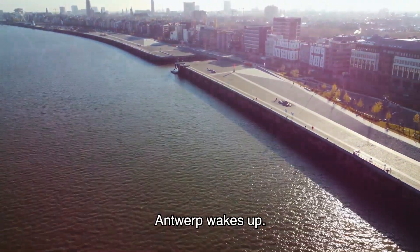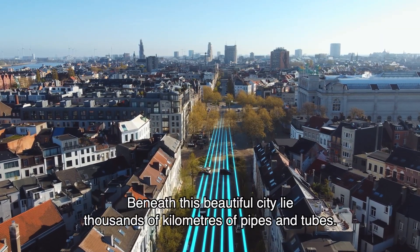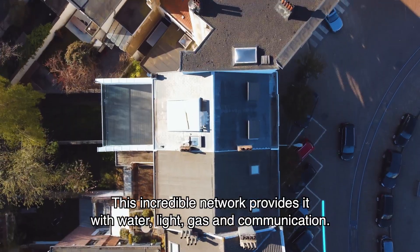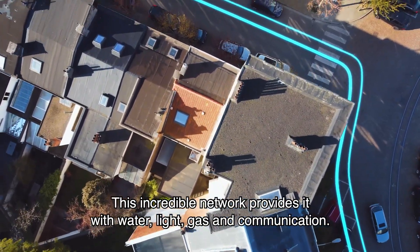Antwerp wakes up. Beneath this beautiful city lie thousands of kilometers of pipes and tubes. This incredible network provides it with water, light, gas and communication.